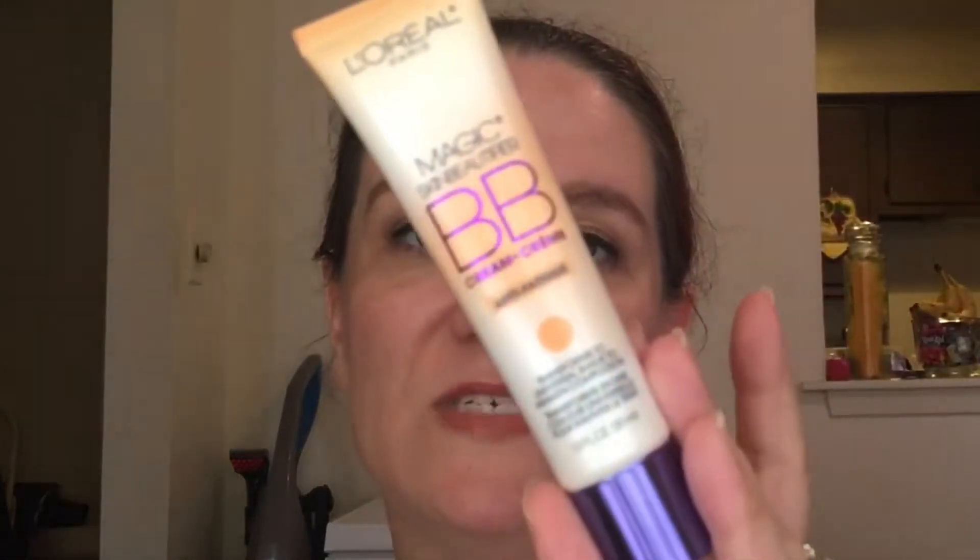I've also been enjoying the L'Oreal Paris Magic Skin Beautifier BB cream in anti-fatigue. It has kind of a peachy undertone, and I've really been loving it underneath my eyes as a color corrector. It's not too thick so it doesn't make my under-eyes look cakey, but it's just enough color to help hide dark circles. It's also nice to put on with just a dusting of powder when I don't want to wear a lot of makeup.